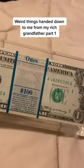Weird dicks handed down to me from my rich grandfather, part one — that you can never touch.